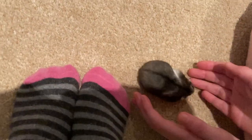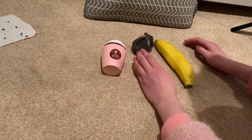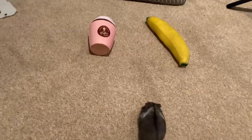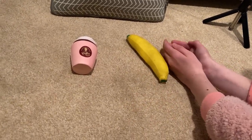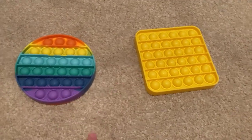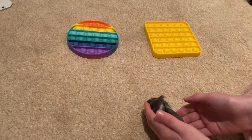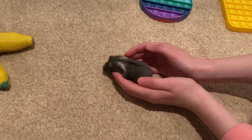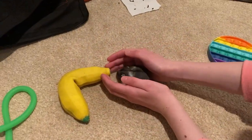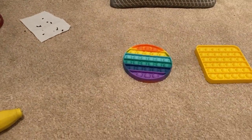Now we're doing a squishy versus a sand banana. She just loves my feet! We went again — sand banana! Now we're doing the rainbow circular poppet versus the yellow square poppet. She kept diverting but eventually chose the circular poppet — yay! Now she's going for the poo.